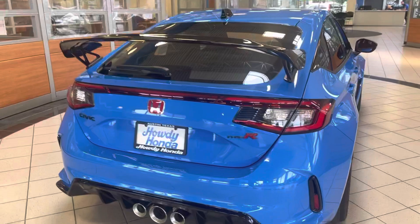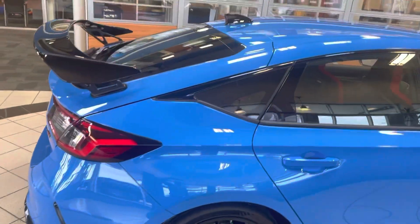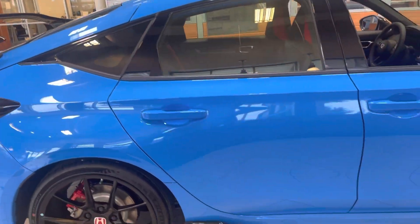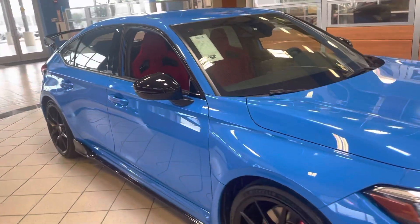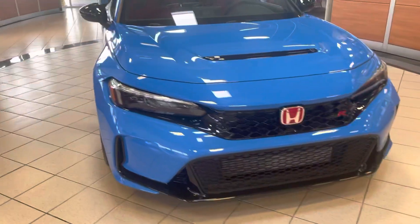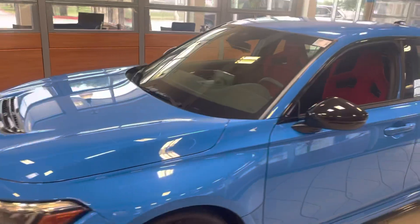This is Sam with Howdy Honda. I'm making a brief video for Honda Civic Type R manual.